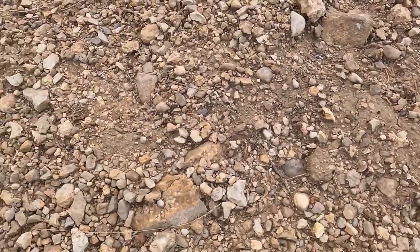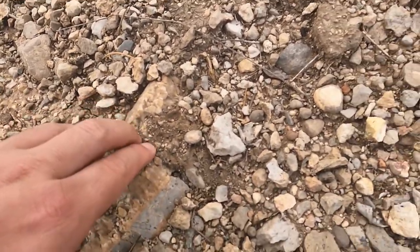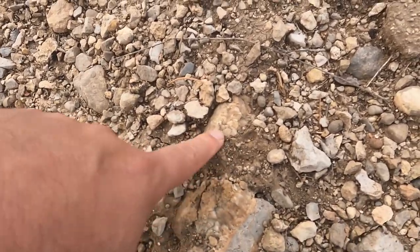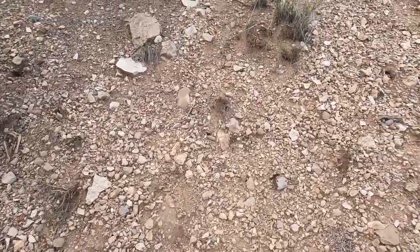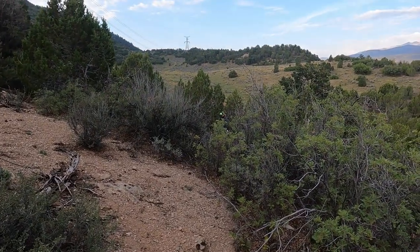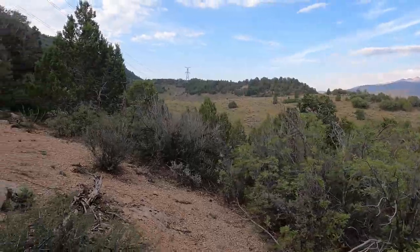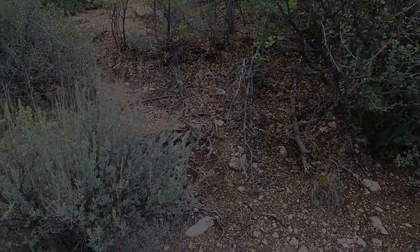Some nice calcite right there. Of course calcite weathers quickly so I won't keep it, but yeah, nice thick vein of it. Tim's right over there searching that area. We're getting there. We need to get a little higher before we get to the spot where we were last time.